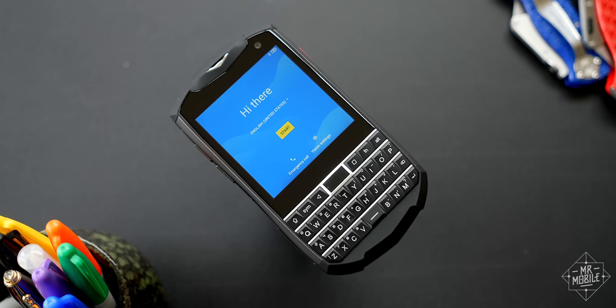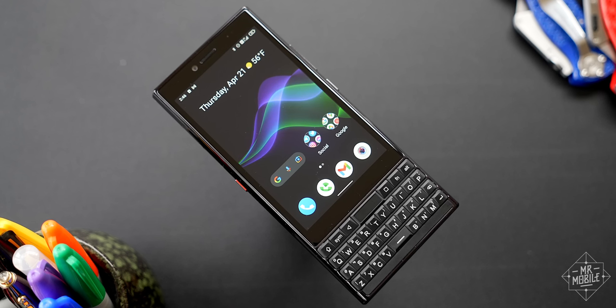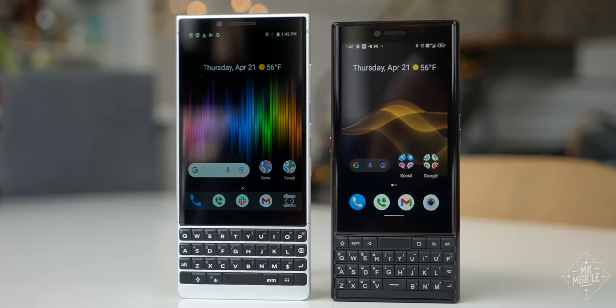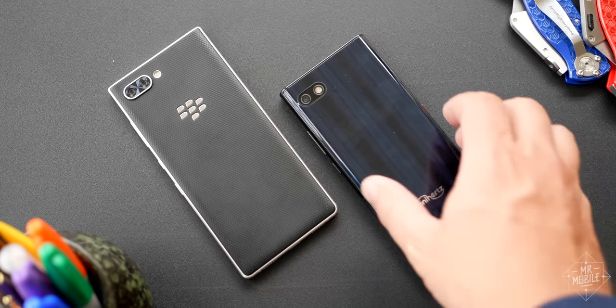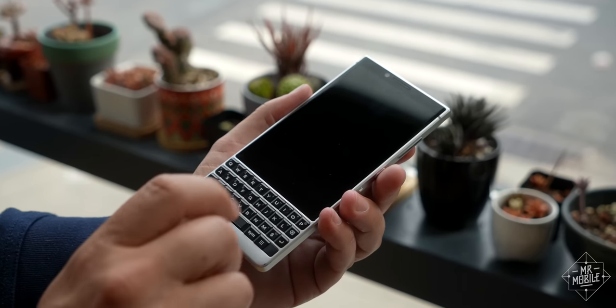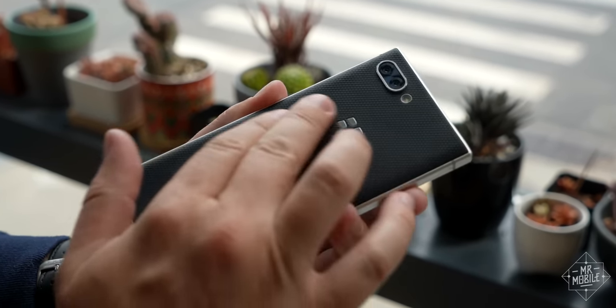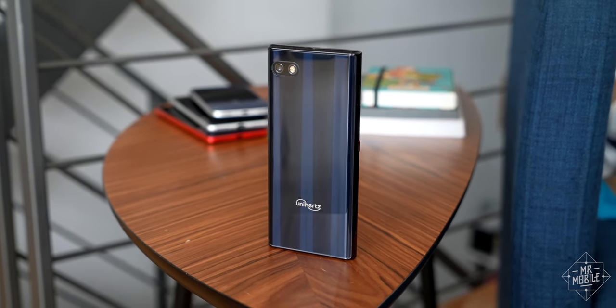I might have gotten off on a better foot with the Titan Slim if it was a wholly new design or an improvement on the product it's emulating. But while it may look like TCL's old BlackBerry Key 2, that similarity vanishes the moment you pick it up, because it feels cheap. Where the BlackBerry leveraged rubberized and matte materials to feel more premium than it actually was, the Titan Slim is undeniably, unforgivably plastic.